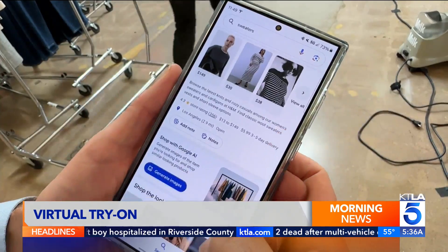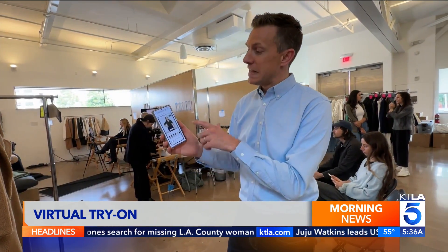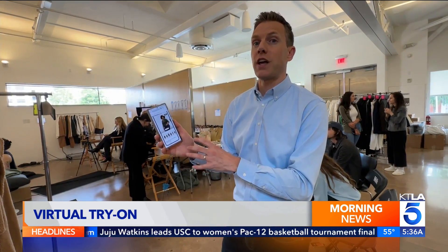The hope is a better online shopping experience with less returns. We've all had that experience where you buy something online, try it on at home, and know instantly it's no good. This should hopefully give buyers a better understanding of what something might look like on them.